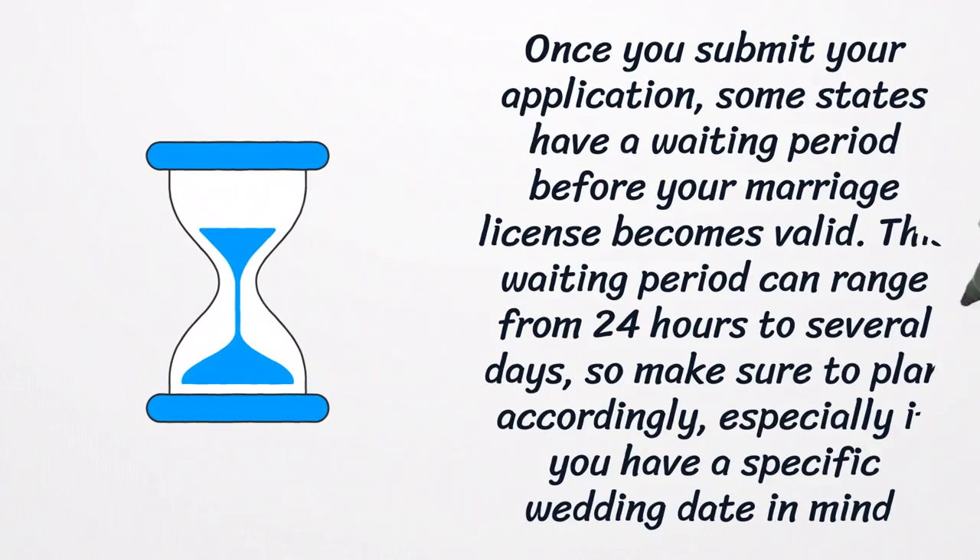Once you submit your application, some states have a waiting period before your marriage license becomes valid. This waiting period can range from 24 hours to several days, so make sure to plan accordingly, especially if you have a specific wedding date in mind.